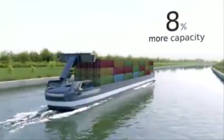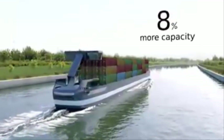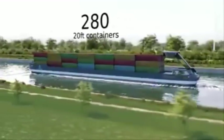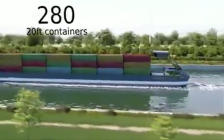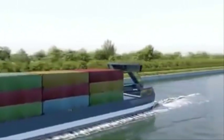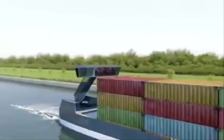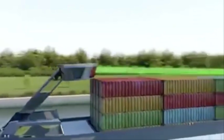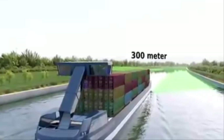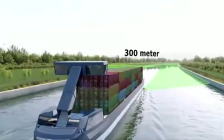Fully loaded, Portliner provides 8% more loading capacity. When fully loaded, Portliner can transport 28 40-foot containers in total. Although the containers are stacked 5 layers high when the stability of the ship allows, the in-height adjustable wheelhouse allows the captain to continuously see 300 meters ahead of the ship.